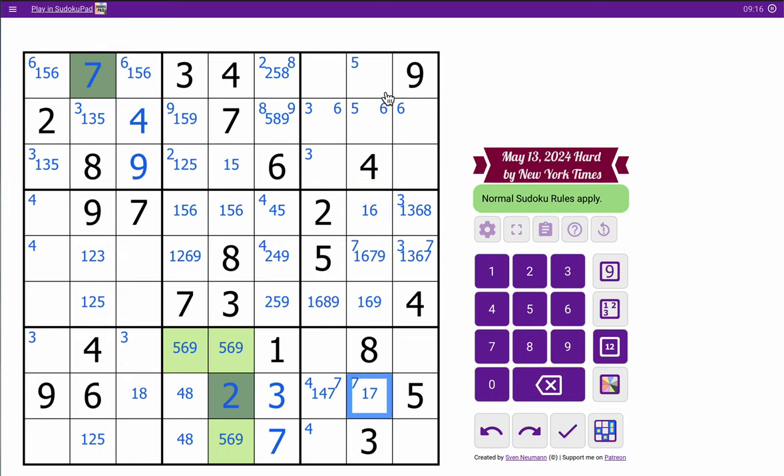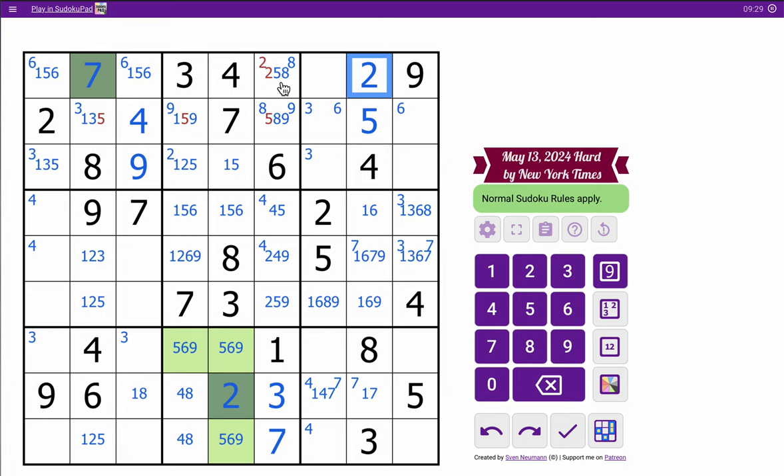So 2 and 5 must go in those two cells. The 2 in row 2 means this can't be 2, so 5 and 2 are placed. This is not 2, therefore that's a 2. None of those 3 cells are 5. This isn't 2. That forces that cell to not be 2. 2 is now one of these 2.